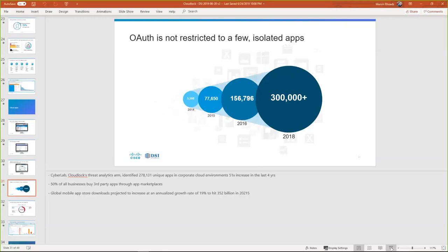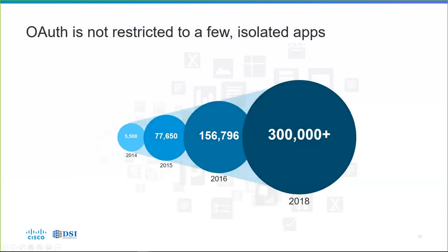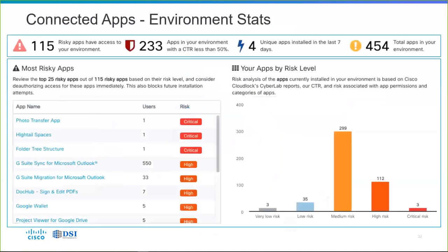OAuth is not just a few isolated apps — it's very common, it's out there everywhere, and you may not even know you're using it. It just says, 'Do you want to log into this application using your existing credentials?' Sure, it's easy — click once and move on. But before you click, you may be doing something that's violating company policy. With CloudLock, you can see how many risky apps have access to your environment from all that OAuth clicking by your users — the total number of apps installed, the most risky apps sorted by riskiness and number of users — and then take action to block their usage or block future installation attempts.